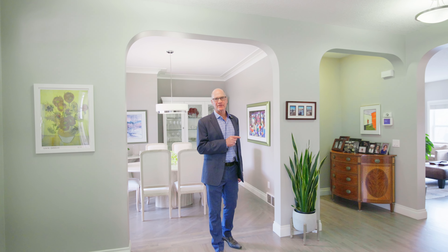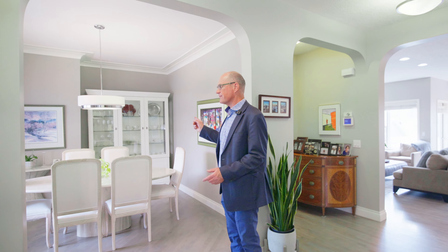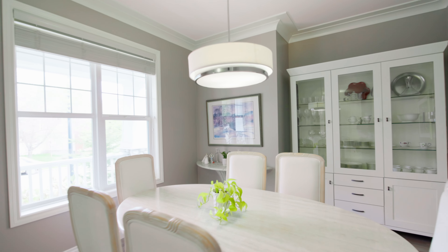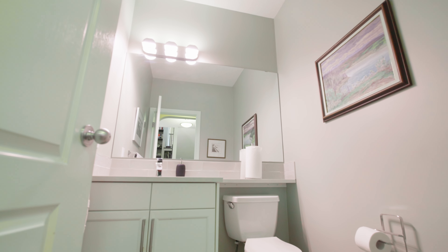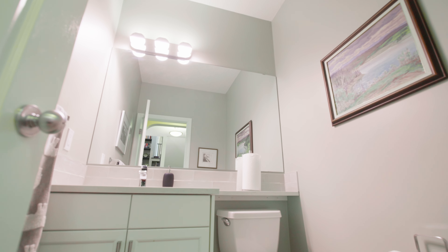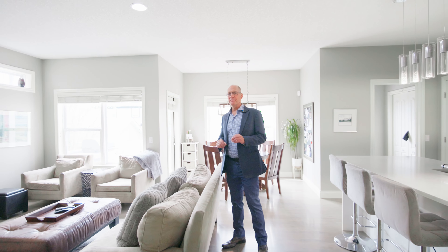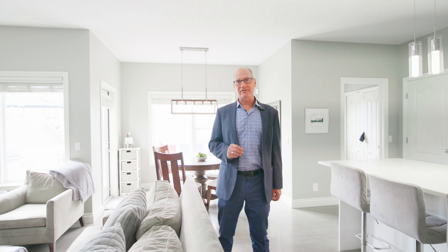One thing I always look for in a house is a front entrance. This is a great family house, starting with this front entrance. You have a spot here where you can actually take off your shoes and put them on. They have a locker area here, and a fantastic built-in closet for the front. This is a great entrance if you have kids and family because you have a space to really spread out.